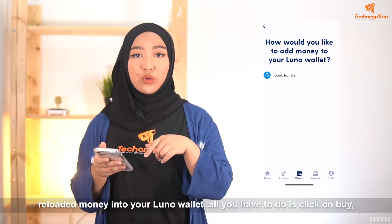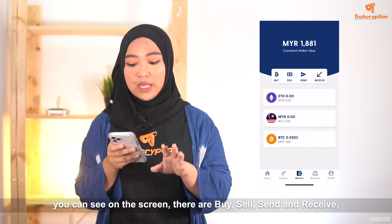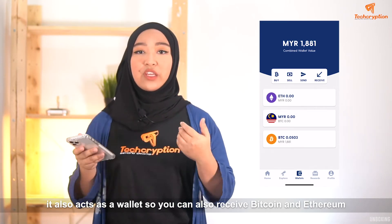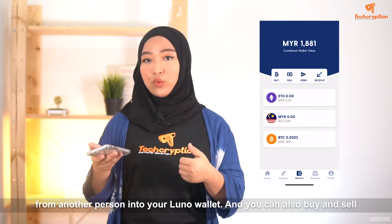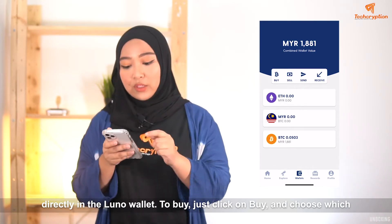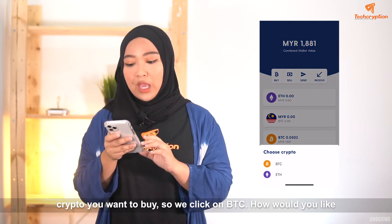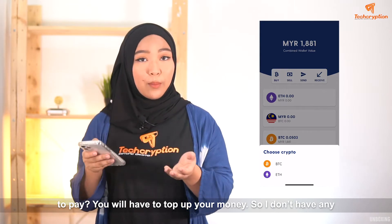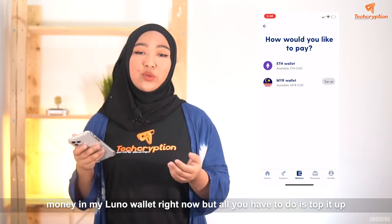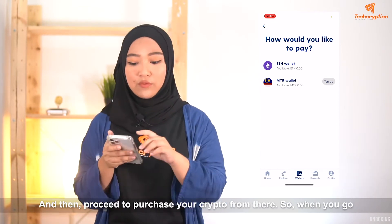When you have reloaded your money into your LUNO wallet, all you have to do is click on buy. You can see on the screen there's buy, sell, send, and receive. It also acts as a wallet, so you can receive Ethereum and Bitcoin from another person into your LUNO wallet, and you can also buy and sell directly in the LUNO wallet. If you want to buy, you just click on buy and choose which crypto you want to buy — so we click on BTC. To pay, you need to top up your money through bank transfer and it will go straight into your LUNO wallet so you can purchase from that.